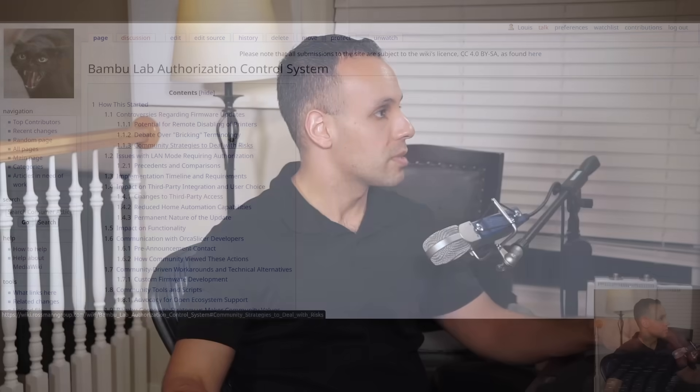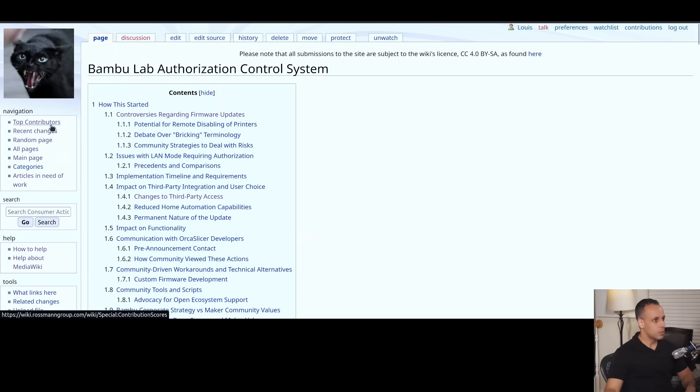That's it for today. And as always, I hope you learned something. I'll see you all in the next video. Bye now. Remember the Consumer Action Task Force Wiki — this is my main project nowadays. I'm freeing up as much time as I can so we can contribute as much as possible.